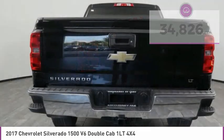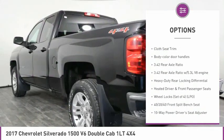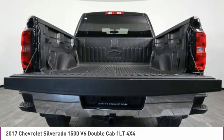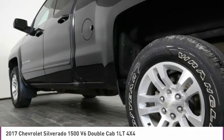Here are some of this vehicle's great options: steering wheel audio controls, remote engine start, heated front driver and passenger seats, HD radio, dual zone climate control, remote keyless entry, Sirius satellite radio, rear view camera, cloth seat trim, and body color door handles.